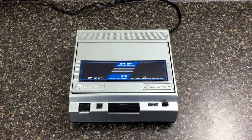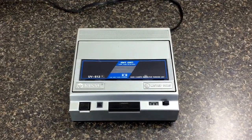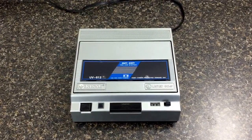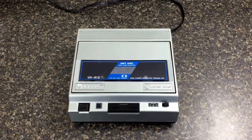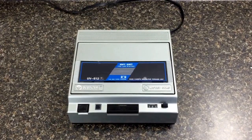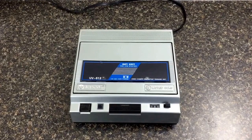Happy holidays everyone! Real quick video here, just wanted to give you guys an update. This is a possible BOLO — video cassette recorder rewinding and fast forward units. This is a Kenyo UV 512. Listed it yesterday, sold overnight. I think I paid two dollars and fifty cents for it — it was $4.99, half price off.